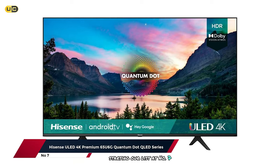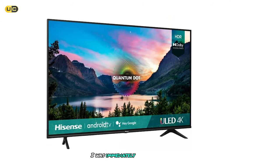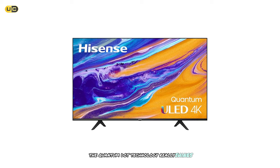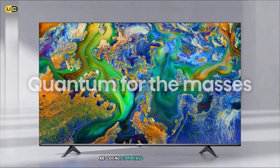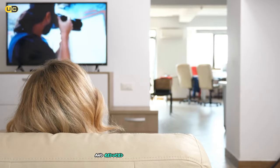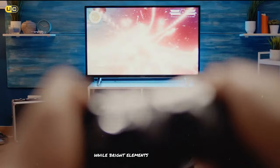Starting our list at number 7 is the Hyzen's 4K Premium 65U6G. This 65-inch beauty is a fantastic entry point into the world of QLED technology. When I first powered this TV on, I was immediately struck by the vibrant colors and deep blacks it produced. The Quantum Dot technology really shines here, offering a wider color gamut than traditional LED TVs. One of the standout features of the 65U6G is its full-array local dimming, allowing for precise control of the backlight, resulting in improved contrast and reduced blooming. The blacks were inky and deep, while bright elements popped off the screen.